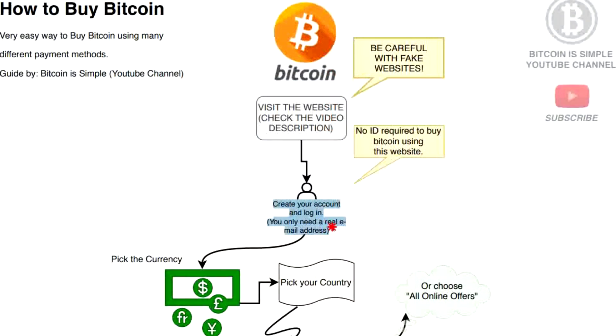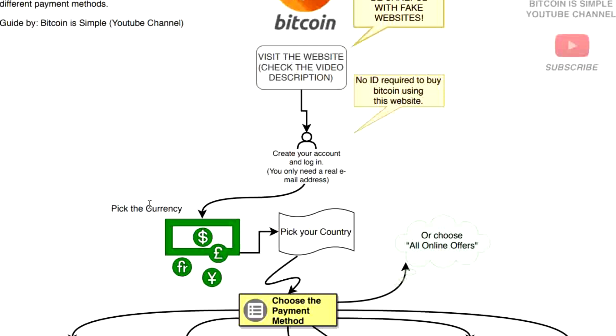You need to create your account and log in — it's a very easy process. You just have to use a real email address. You don't have to verify your ID if you are only going to buy Bitcoin. You only need to send your documents if you want to sell bitcoins. If you are only buying, you don't have to verify your ID — just use a real email address.